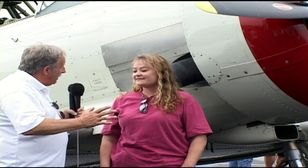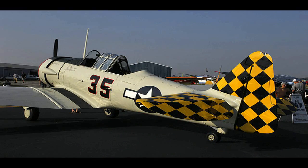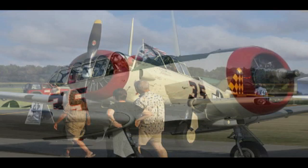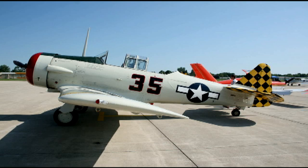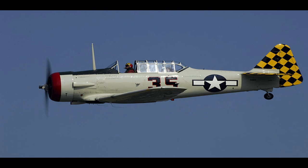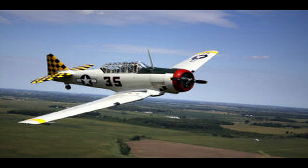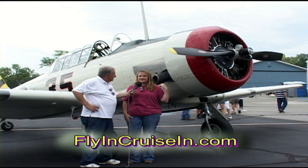You fly many different kinds of airplanes. Tell us about this particular T6. This T6 is a 1943. It was restored about four or five years ago up in Huntington, Indiana, so it's an Indiana restoration. They went through it from bolts to rivets and built it on up, did a nice paint job on it, and it's a good solid airplane. It was used in World War II as a trainer.